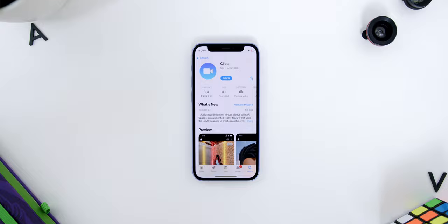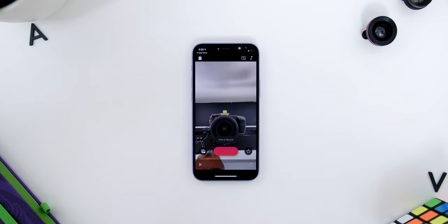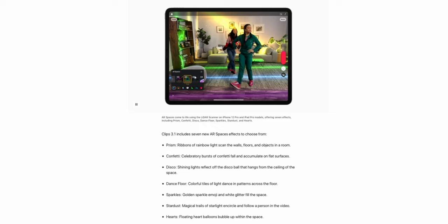Finally, a cool update worth mentioning is that the Clips app has been updated to version 3.1 to take advantage of LiDAR sensor-equipped devices like the iPhone Pros and iPad Pros. There are a total of seven AR spaces to choose from, including Prism, Confetti, Disco, and more. This is good news for those of you who use these features a lot.